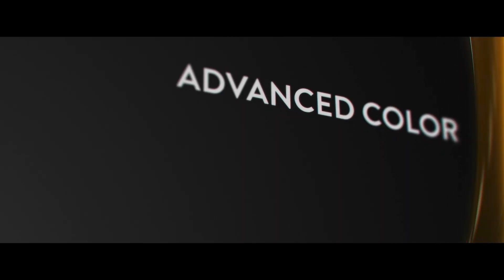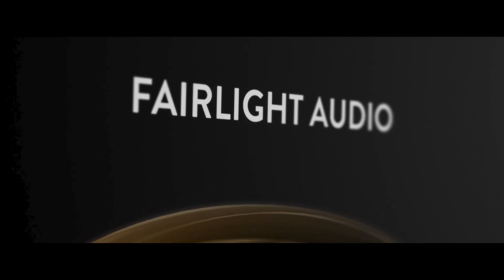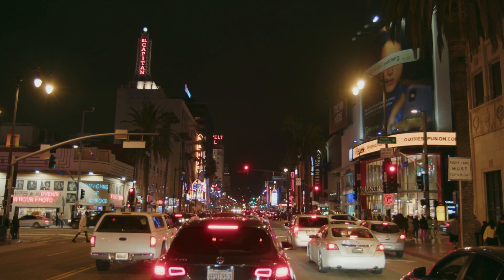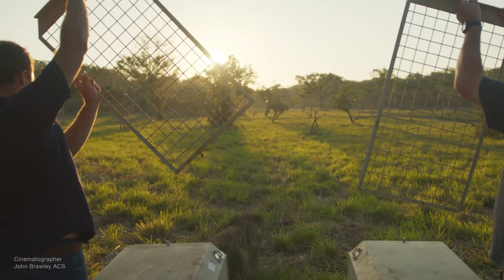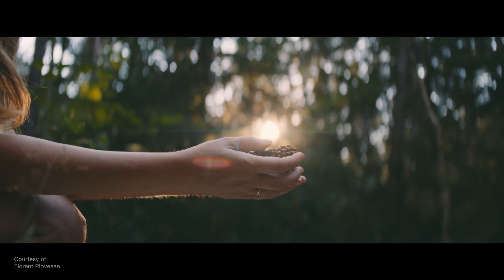DaVinci Resolve combines editing, color correction, visual effects, motion graphics, and audio post-production in one software tool for amazing creative results. You can collaborate with others in the same project in real time and you don't have to switch applications. Used by most top film and TV productions, millions of creative pros depend on DaVinci Resolve. We also offer a fully featured free version, allowing anyone to use Hollywood-quality software for their video editing.